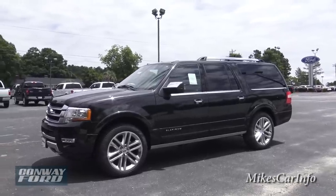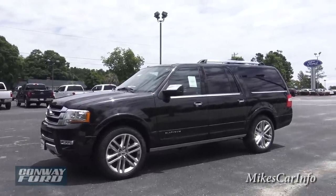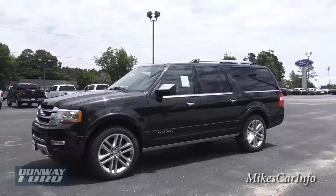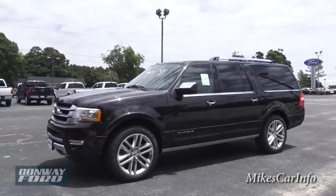I think you would be impressed with the ride quality, the power, and the overall test drive experience with this vehicle, so I definitely recommend test driving one. Let's go ahead and get into it.